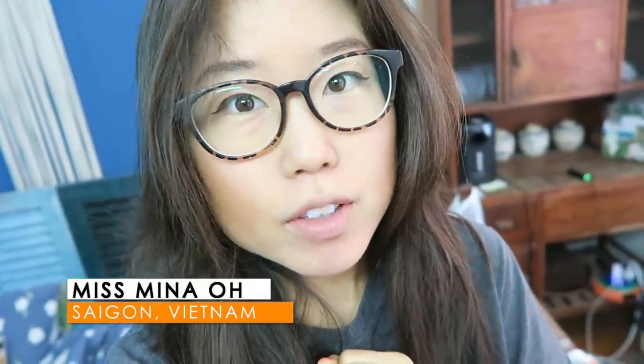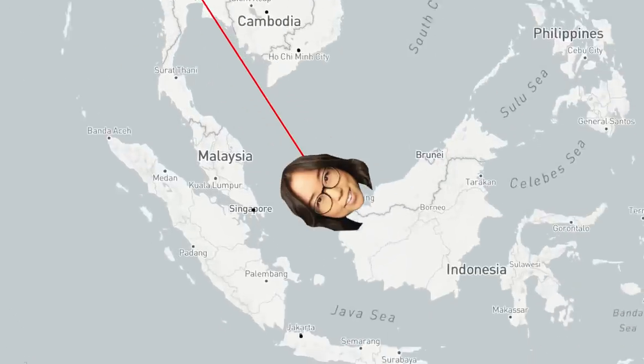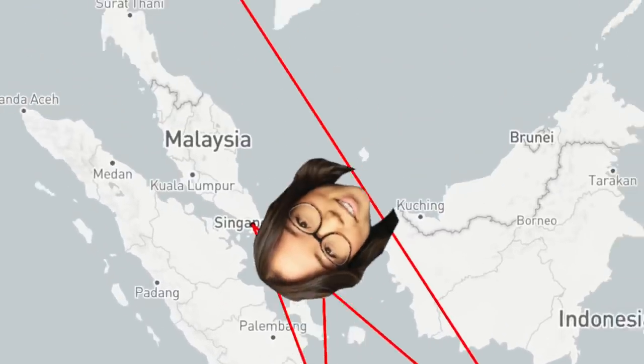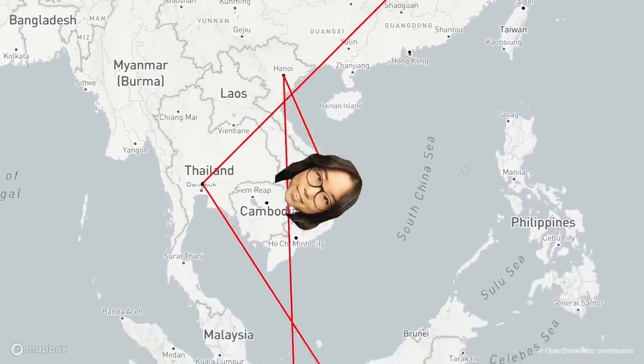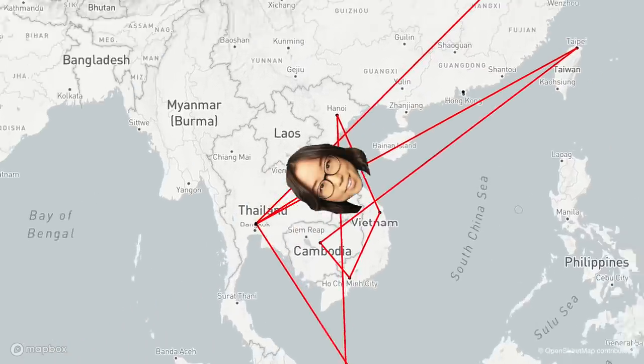Hey guys, in about an hour I have to leave for the airport to go to Cambodia. I'm still in Saigon currently and I'm going to show you what I packed for my six-month-long Asia trip. My first stop was South Korea, then Thailand, Indonesia — specifically Bali — Singapore, back to Indonesia, Vietnam, Cambodia, Taiwan, back to Thailand, and last but not least Hong Kong.